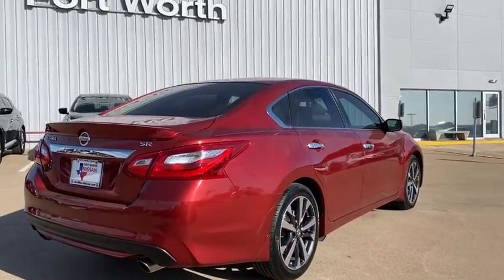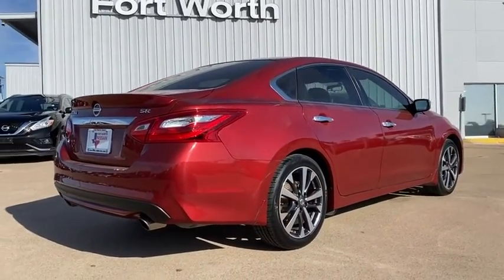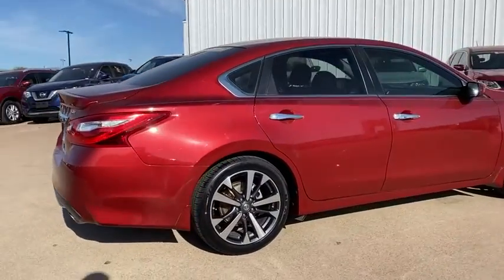This vehicle has less than 55,000 miles. Here are some of this vehicle's great options: traction control,